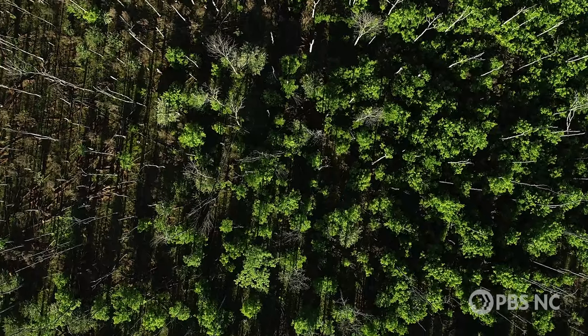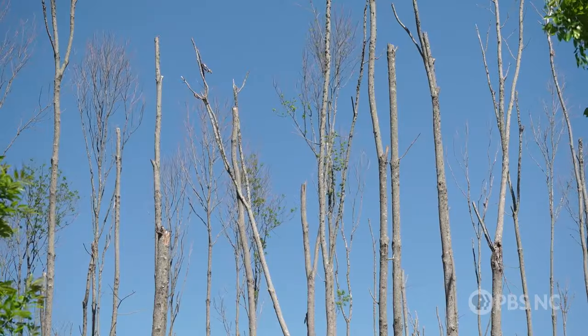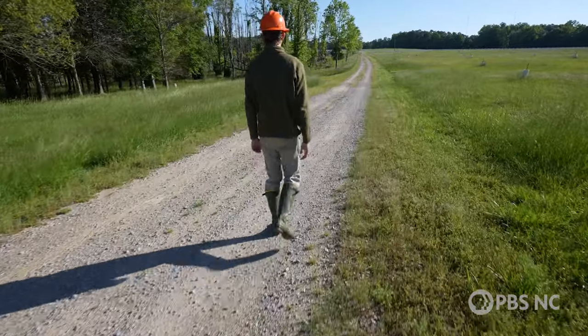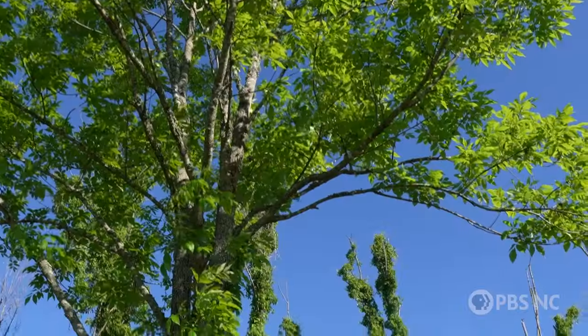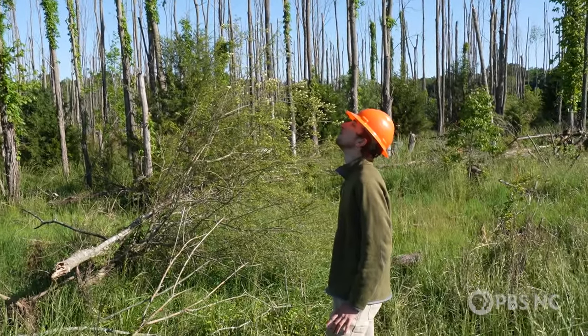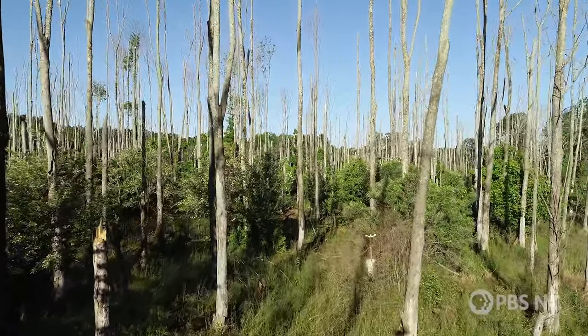Scientists are just starting to understand these life cycles, and for many ash trees, it's too late. But there's also a more subtle tactic — centering on the trees that, against all odds, are beating back the beetle.